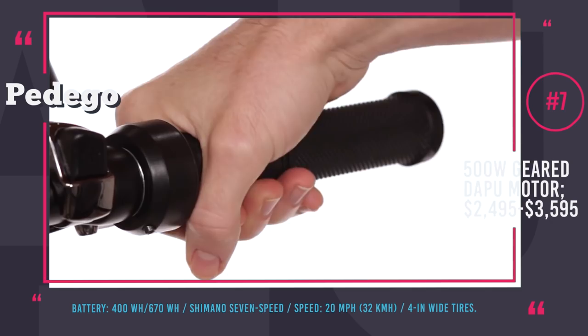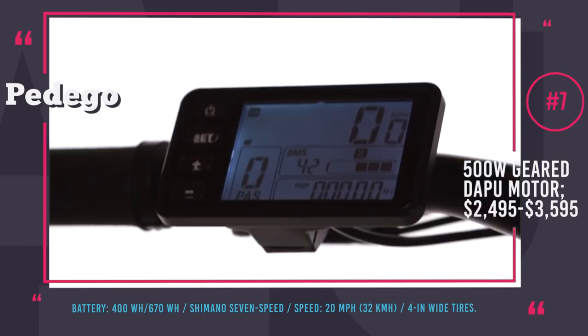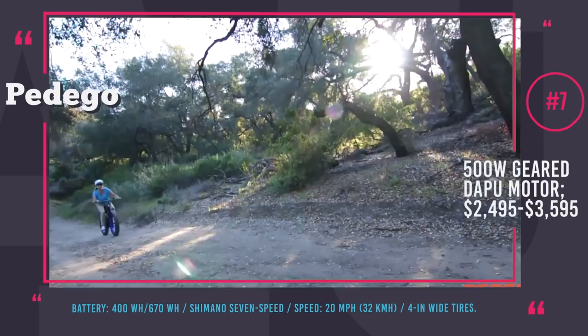For improved control and safety, the bike is equipped with a front light, USB charging port, and LCD display that reflects your speed, mileage, riding mode, and battery life.